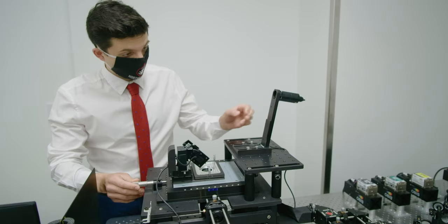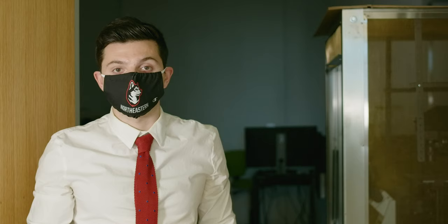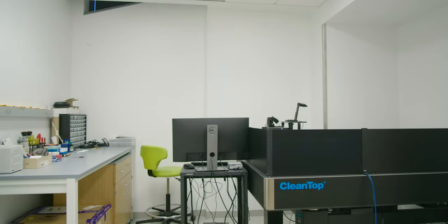This here is our microscopy room where we do ratiometric calcium and sodium imaging, as well as single particle tracking of membrane proteins in the plasma membrane of cells. This work really allows us to better characterize the function of myriad drugs that you would see in the clinic. Let me show you guys how the TIRF microscope in this room works.